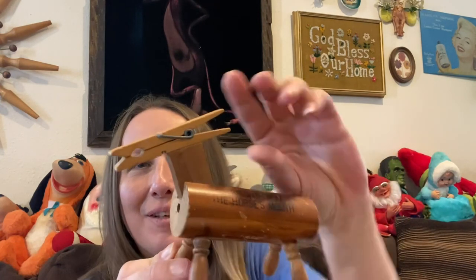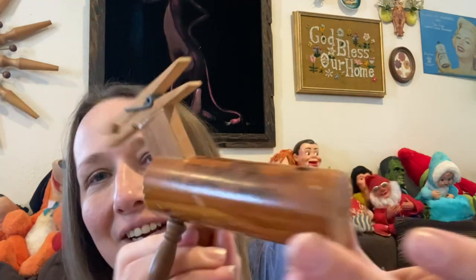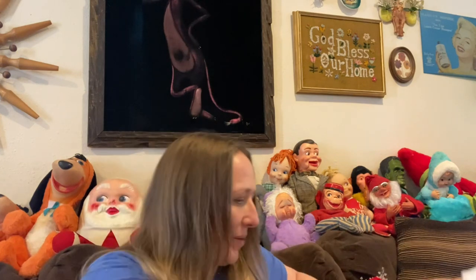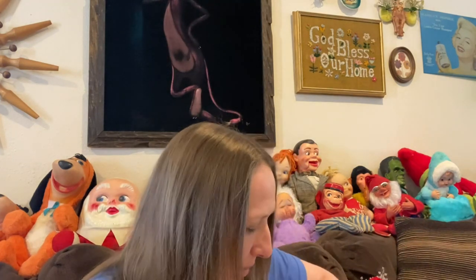I also picked up a little clippy note hanger — it's funny, it says 'straight from the horse's mouth' instead of the behind, you know. I think that was all the little pieces I picked up.